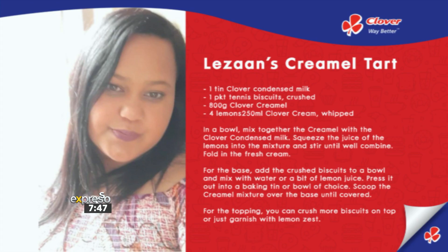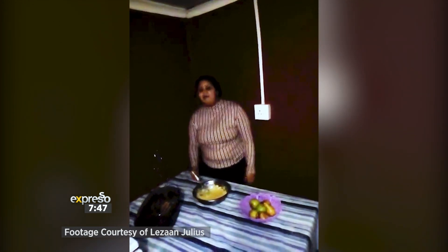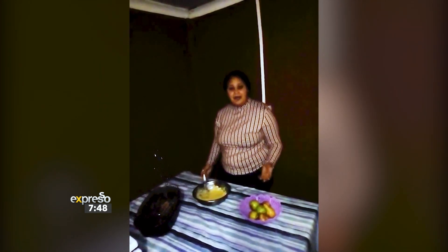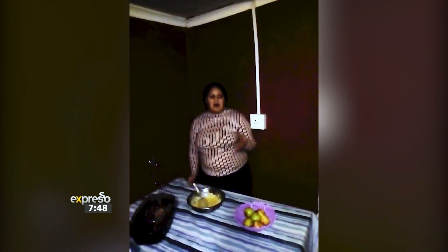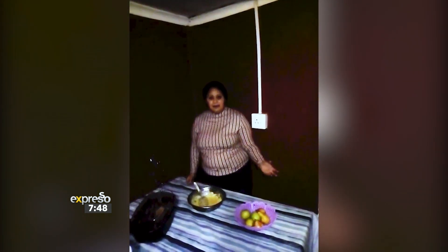She had a whole lot of inspiration and some tips for us on how to make it. I'm Lausanne Julius and I'm from Belhar in Cape Town. So today I'll be talking about my Clover cremel tart. What inspired me to make the tart is that my family at home absolutely love the tart. So today I just want to give you a few tips on making the tart. If you don't have any lemons, you can always use a true lemon juice or any lemon juice that you have.